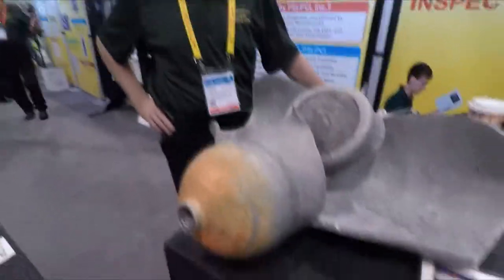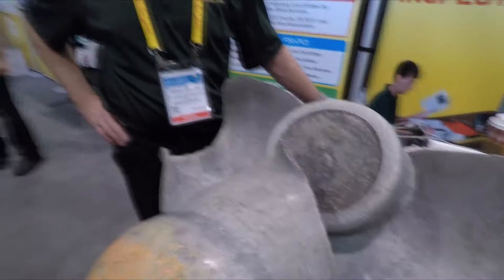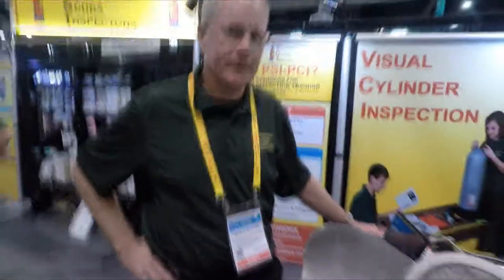Mike Hughes here at Professional Scuba Inspectors, and I'm here with Mark. We want to show you a tank today — or a cylinder as we say in the trade — and what can go bad if it isn't inspected and kept current and up to date.